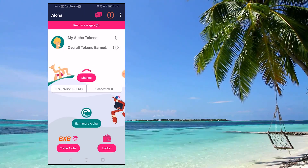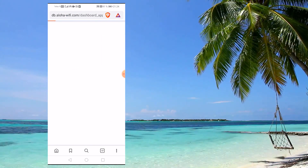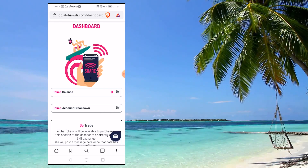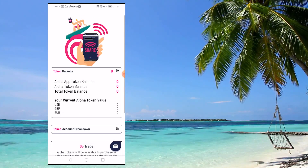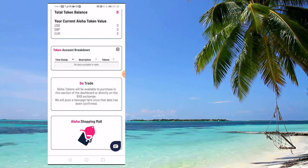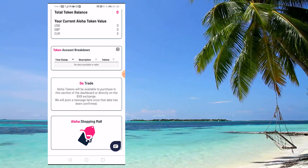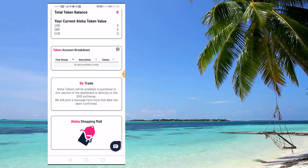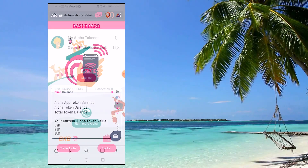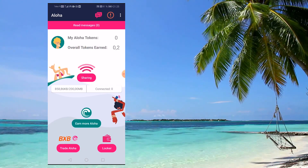They're also going to be opening up a store in the future where you can use those Aloha tokens. The ecosystem is still building up and they'll be adding more things as time goes on, but the application is already online and working. You can download it from the Apple App Store or Google Play Store and start using it right now. One thing I particularly like about this app compared to similar bandwidth-sharing services is something I've seen exclusively on Aloha.